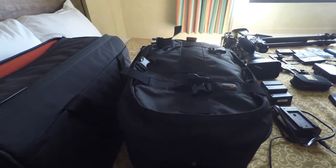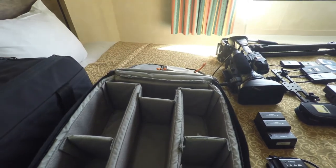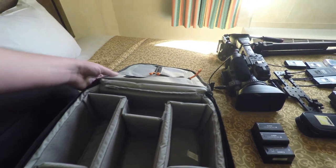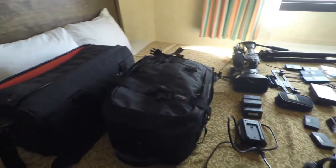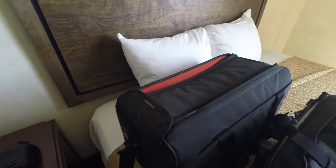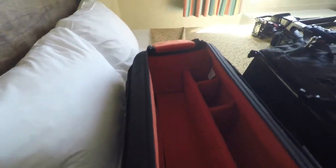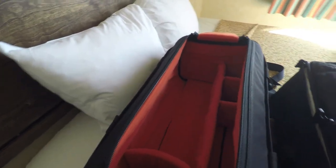I managed to get all of that into two bags. My first bag is my LowePro backpack — I usually use this for my 5D and all the lenses, but I was able to cram a ton of stuff into it and I might be wearing it on the show floor. I also brought my Petrol camera bag for the XF300, which has plenty of space — I'll probably be carrying that on the floor as well with everything the XF300 needs.